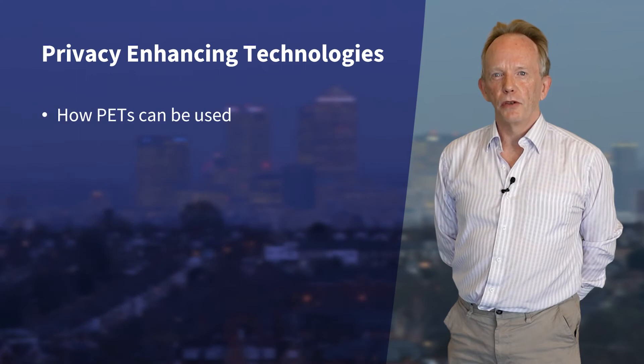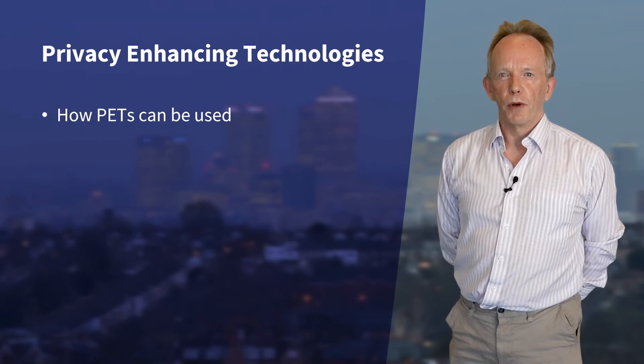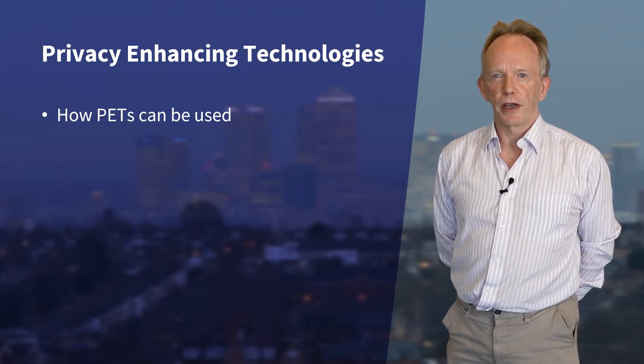Hello, I'm Gerry Reilly. I'm the Technologist in Residence at Health Data Research UK. I'm going to provide an overview of why we need to be aware of privacy enhancing technologies, often called PETs, and how they can be used to enhance security when performing analysis on sensitive data.